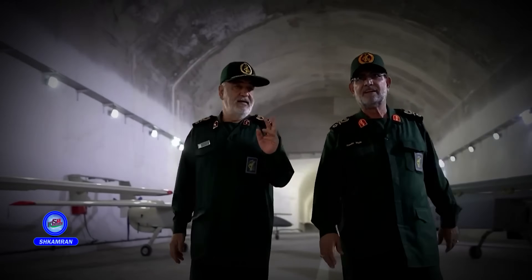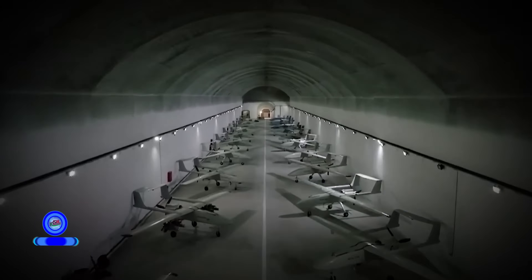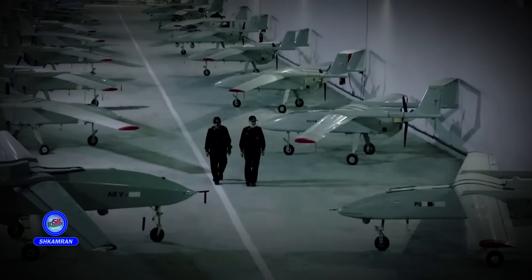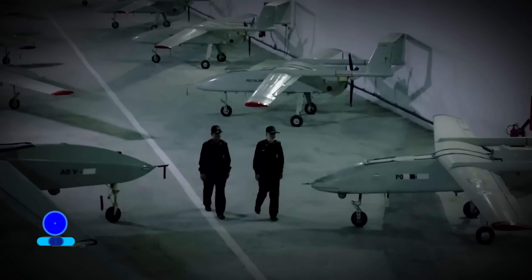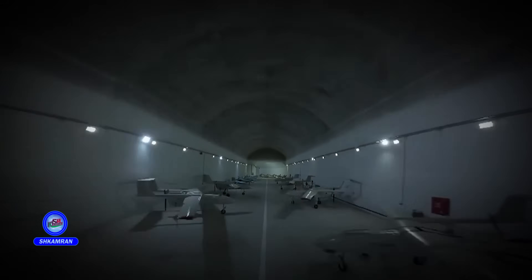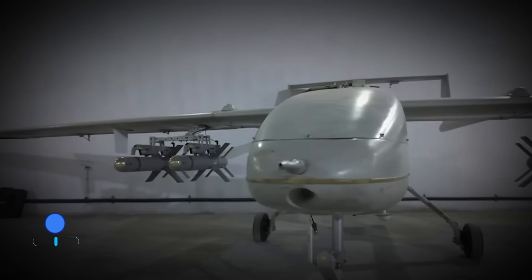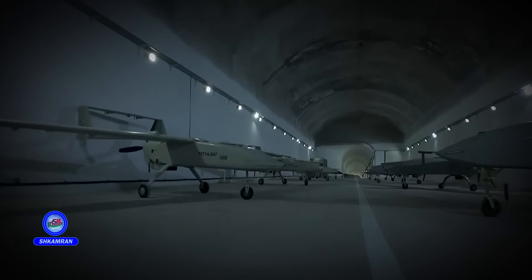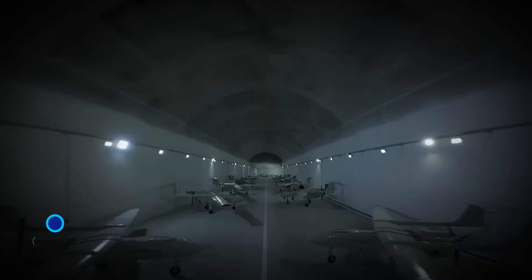Many of us have heard the name Mohajr-6 UAV, but few know the real story and capabilities behind this aircraft. Built in Iran, this UAV has been in use for years in reconnaissance and combat missions. Recently, the unveiling of underground tunnels specifically built for storing these drones has amazed many. In this video, we will take a detailed look at what the Mohajr-6 can do, how it works, and why it holds such importance for Iranian forces.